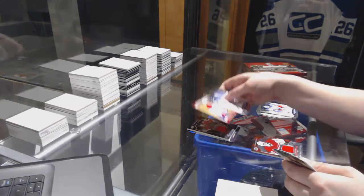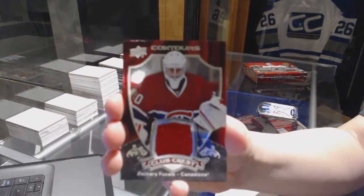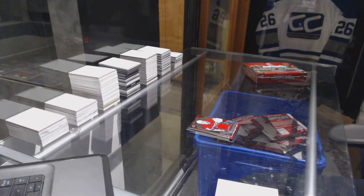We've got a Rookie Resume Proof of Mike McCarron, and a Club Crest Jersey of Zach Fucalli. Zach Fucalli. Alrighty, on to box number two.